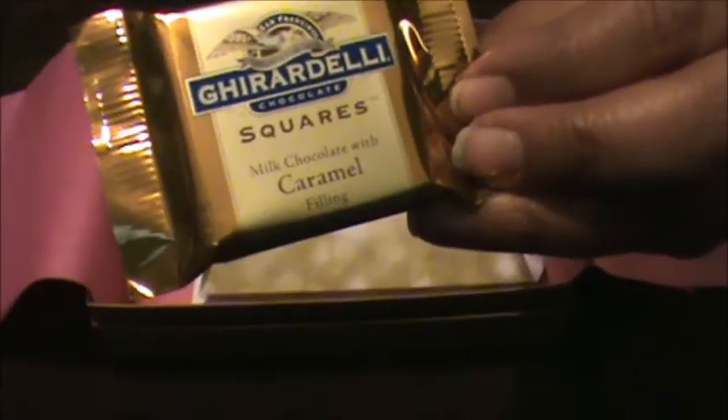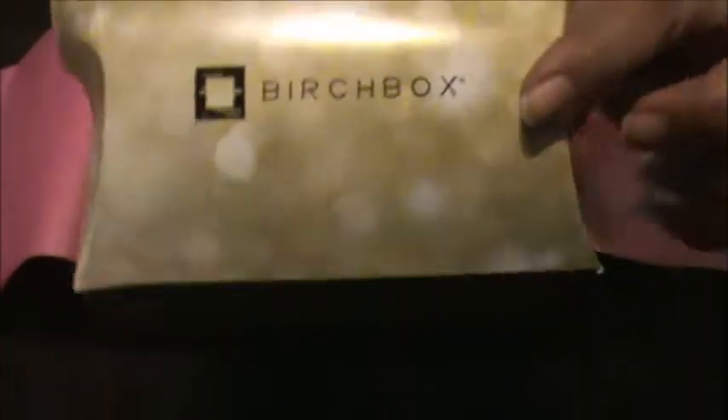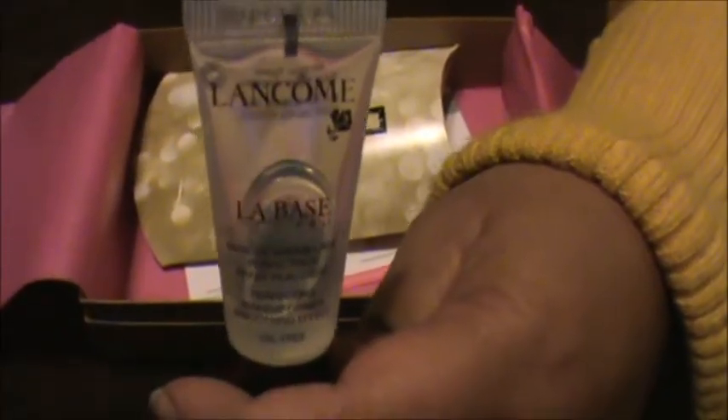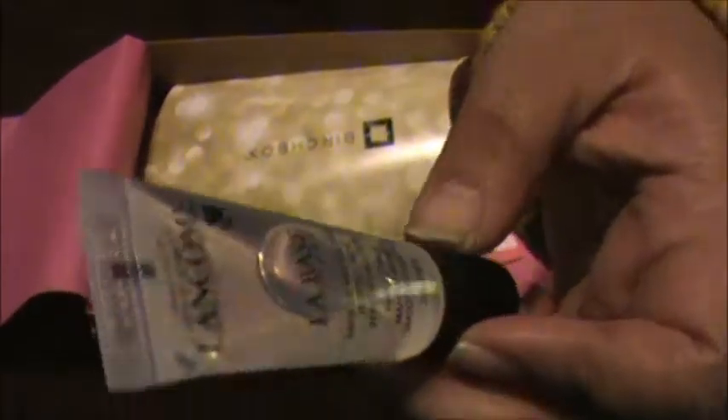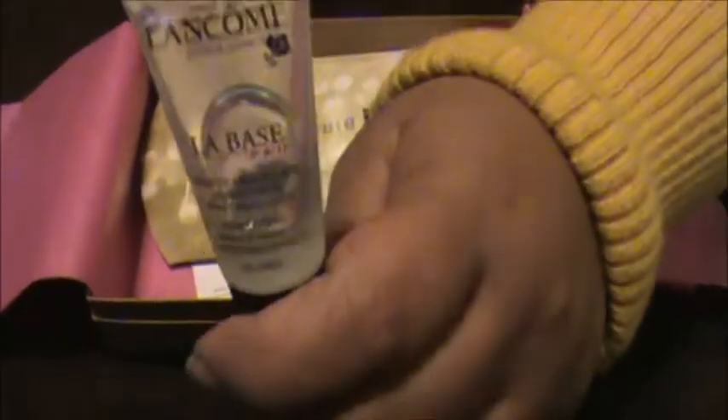And we got a sample of this Ghirardelli candy, but they've given us this sample. Next product comes in this pouch-type box — they've been doing this lately, probably the last two or three boxes. Let's see what's inside. Next thing I got is this makeup primer from Lancôme. I love makeup primers. My favorite makeup primer is the Pore Professional from Benefit — that's my favorite one.